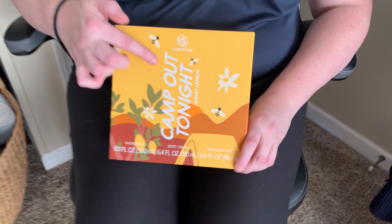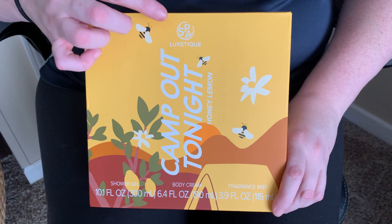Hey guys! So today I want to show you this amazing spa product for home use that I got in. This is called Camp Out Tonight and it's by Spa Luxe Tea. So let's get into this one a little bit.